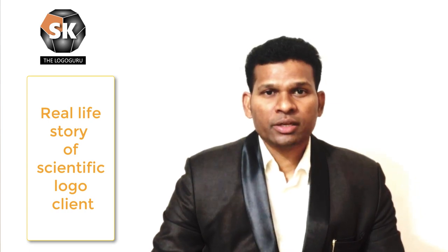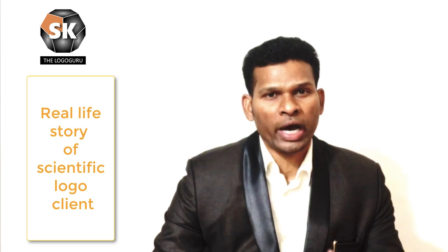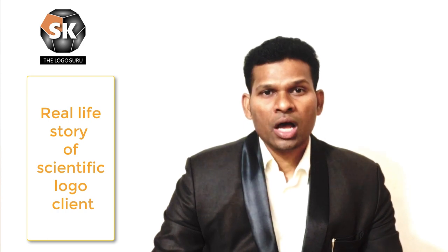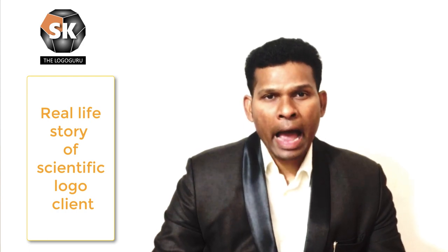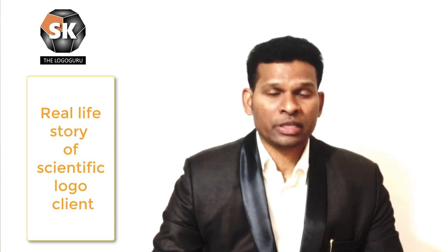That sealed envelope will open after one year. After one year, we will sit next to the person to whom we have given the logo and we are going to analyze all the things which have actually happened and in which areas of their company the changes took place.